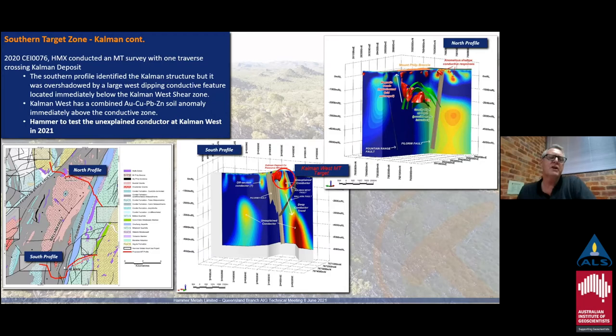Those images show both profiles. The north profile is located across the northern portion of the Mount Philp breccia; the southern profile goes through Kalman, across the Kalman West structure, and then across the Ballara Fault. You can see the model position of the Pilgrim Fault based on their information and the location of the Kalman results. The MT response at Kalman was not as strong as the nearby response underneath the Kalman West shear, and that response goes to depth at six kilometers. We're going to be drilling the very top of this feature with the deeper RC — we'll probably get there in a week or two.